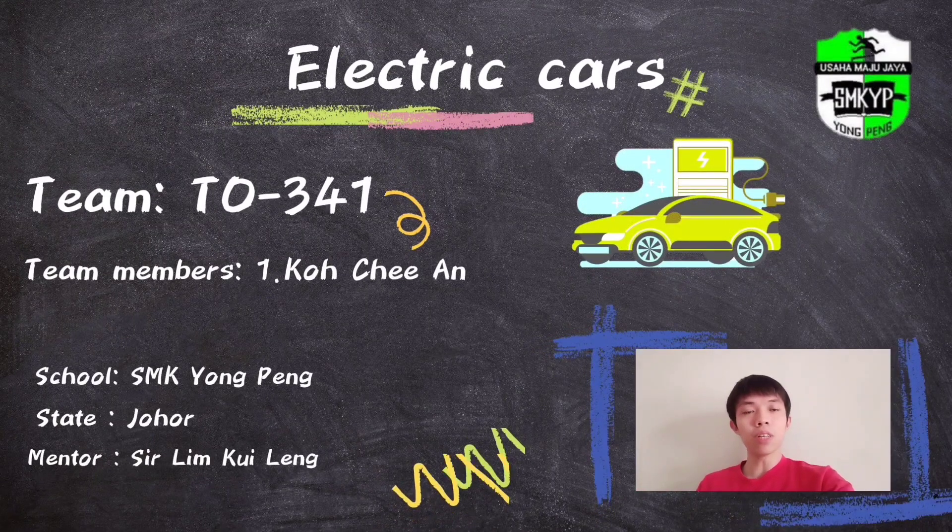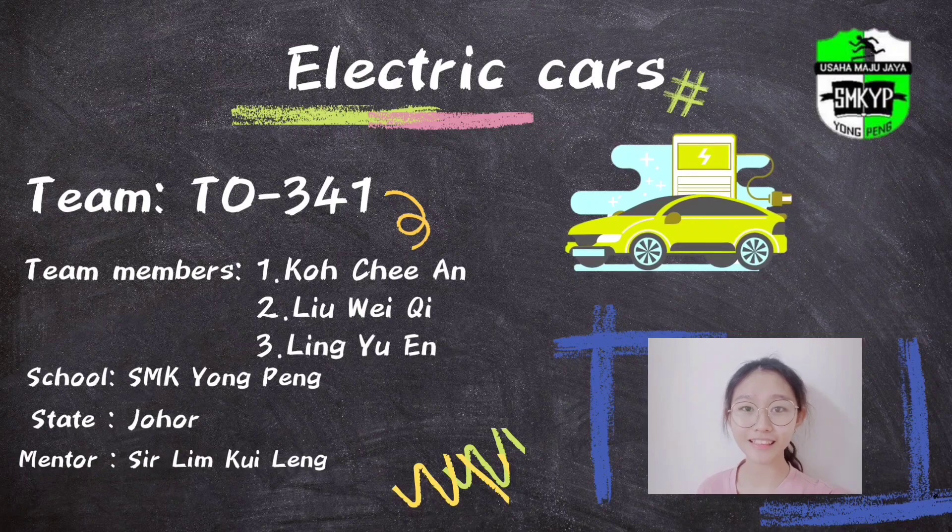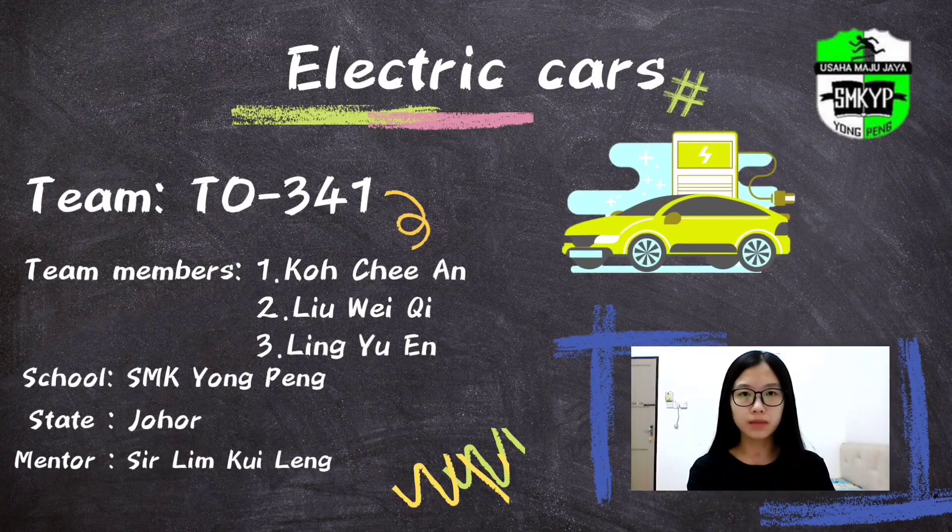Hey guys, I'm Kochan and we are coming from SMK Yongpeng. Hello everyone, I'm Liu Weiqi. Hi everyone, I'm Ling Yu Eun.